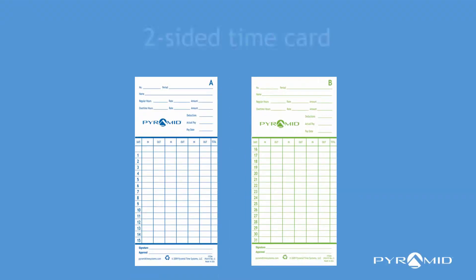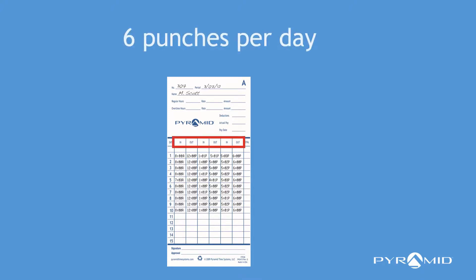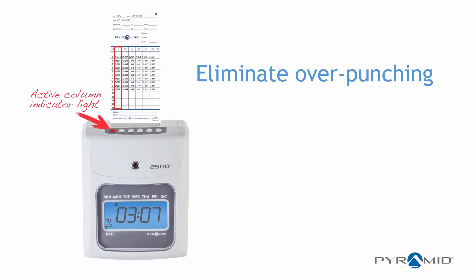The two-sided time card handles up to 31 days and records up to six punches per day for each employee. Eliminate over-punching with automatic card alignment and active column indicator.